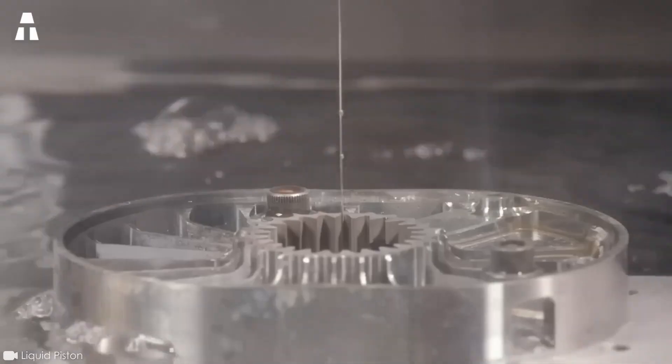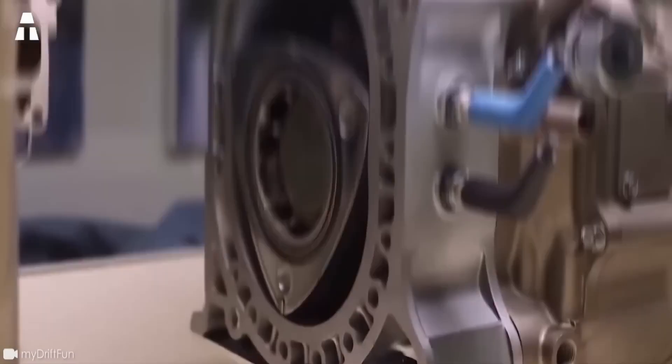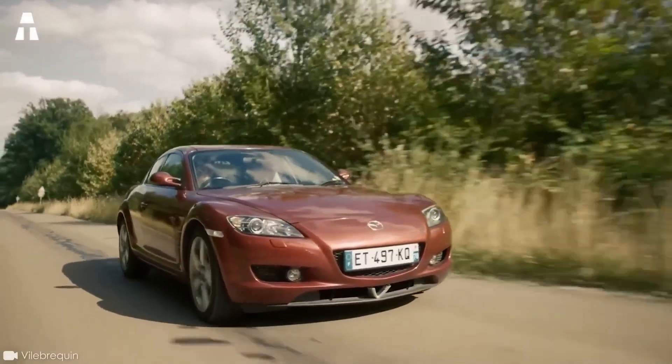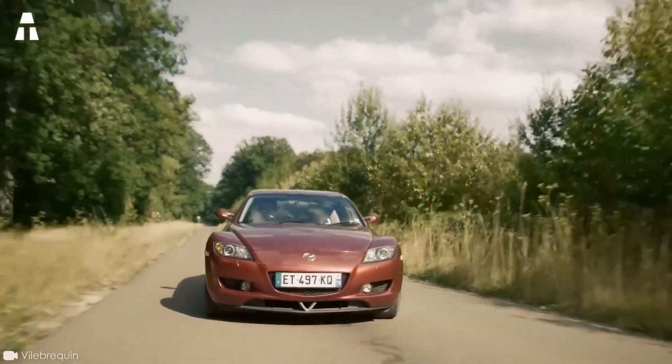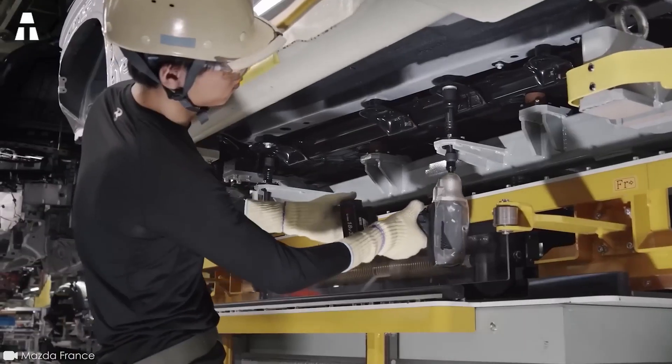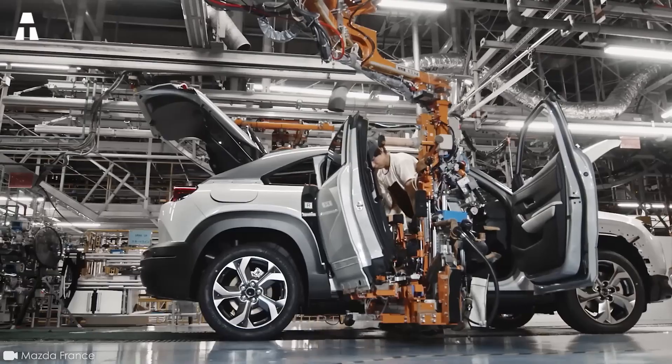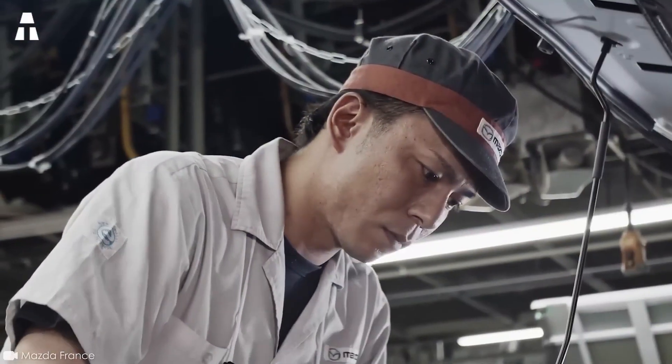Since 2012, Mazda also decided to cease production of the Wankel engine. Since the retirement of the Mazda RX-8, the Wankel engine completely disappeared from the radar. But Mazda has now announced the return of the Wankel engine. Let's find out under what conditions.